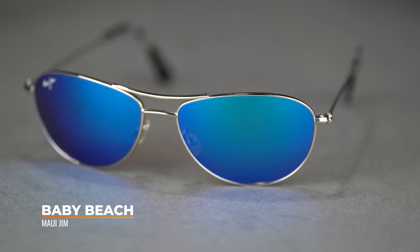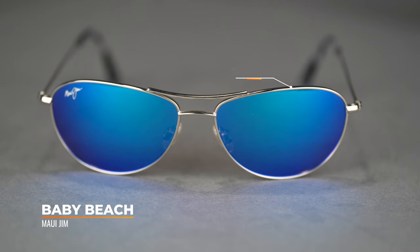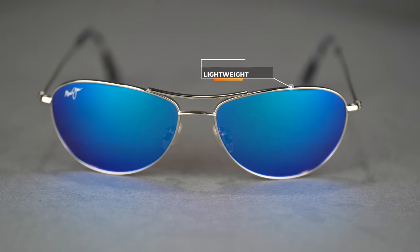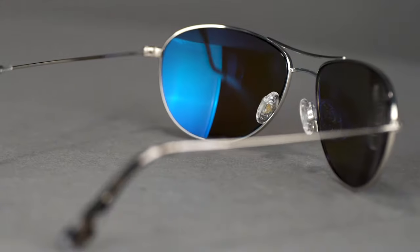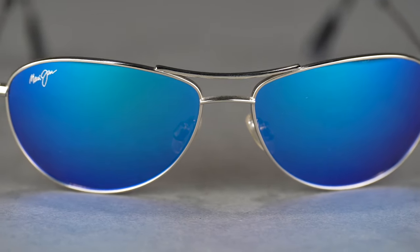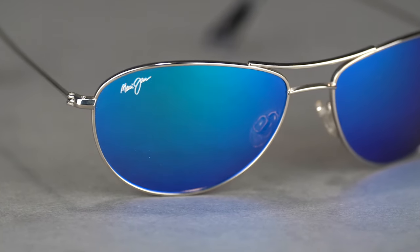The next frame we're going to look at is the Baby Beach. The Baby Beach is also a smaller sized frame with an SFW of 130, classifying it as a women's medium. It has a metal build — a very lightweight titanium — which contributes to all-day comfort. It also has silicone nose pads on an adjustable pin that can be adjusted for overall comfort throughout the day. This particular frame has the Blue Hawaii lens color, which is a really beautiful blue mirror on a gray base with Polarized Plus 2 technology, and it is available in all of the different Polarized Plus 2 colors.